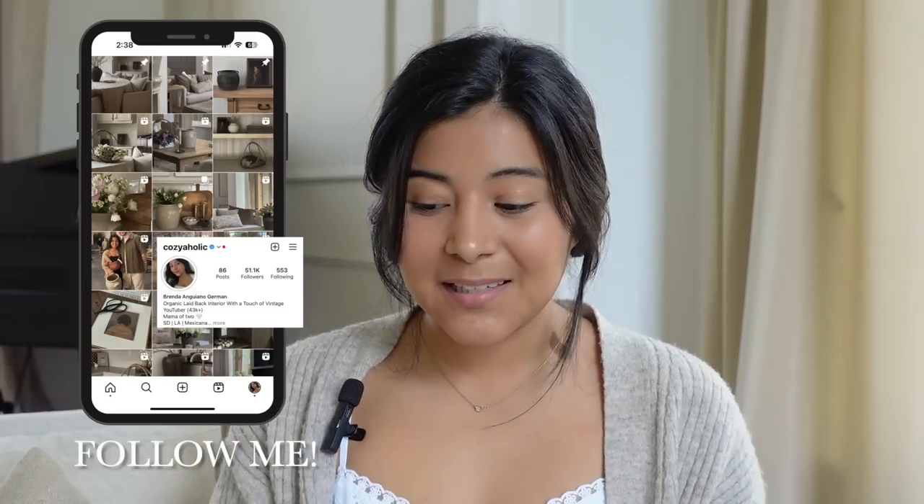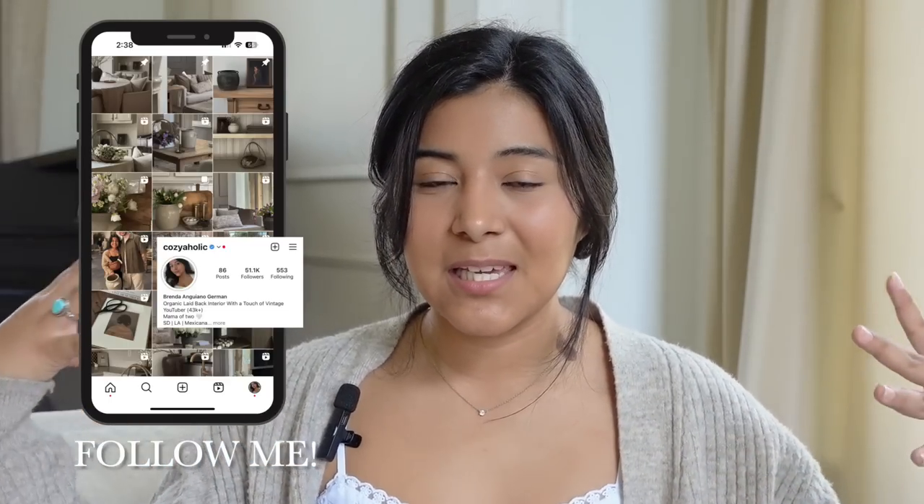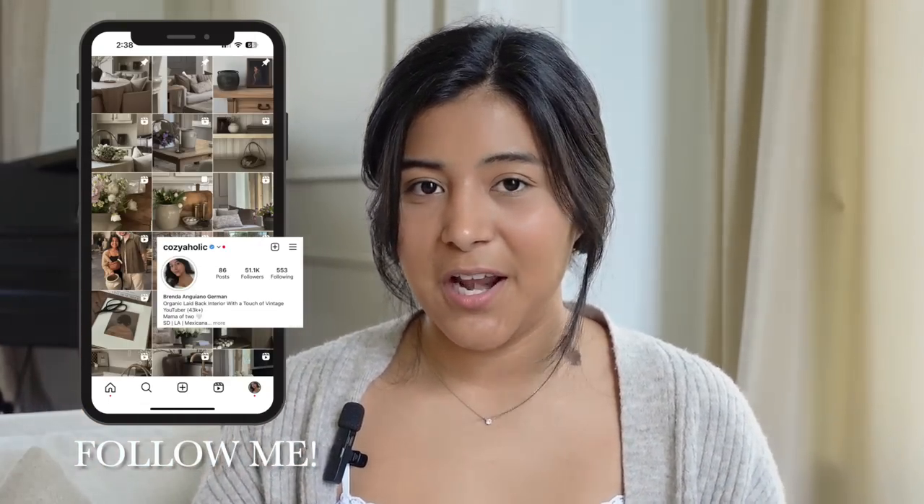Hi everyone, welcome or welcome back to my channel. My name is Brenda and for today's video I am back with another haul. I basically created a really nice curated collection of decor that hopefully you guys can go out and purchase. It all flows really well together so hopefully it gives you some inspiration. A lot of these items are from different stores — Home Goods, Target, Hobby Lobby and a couple others.